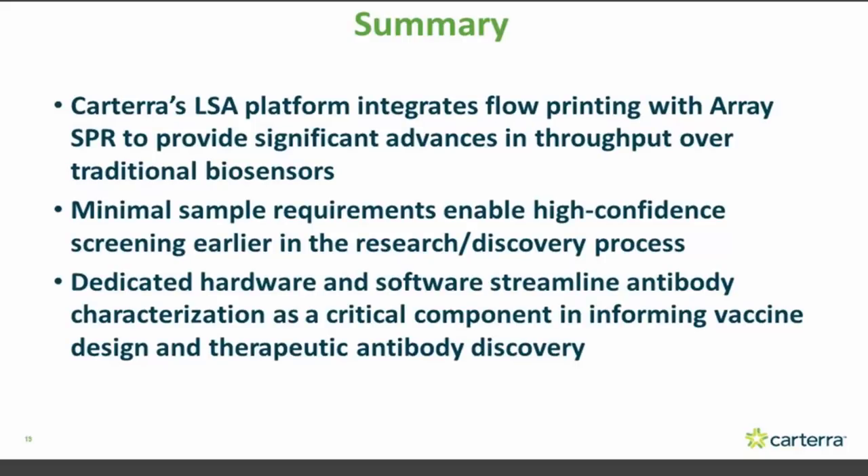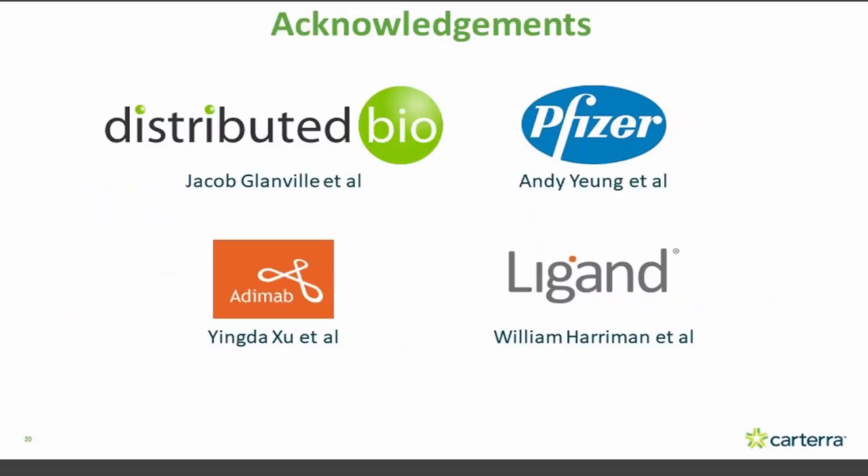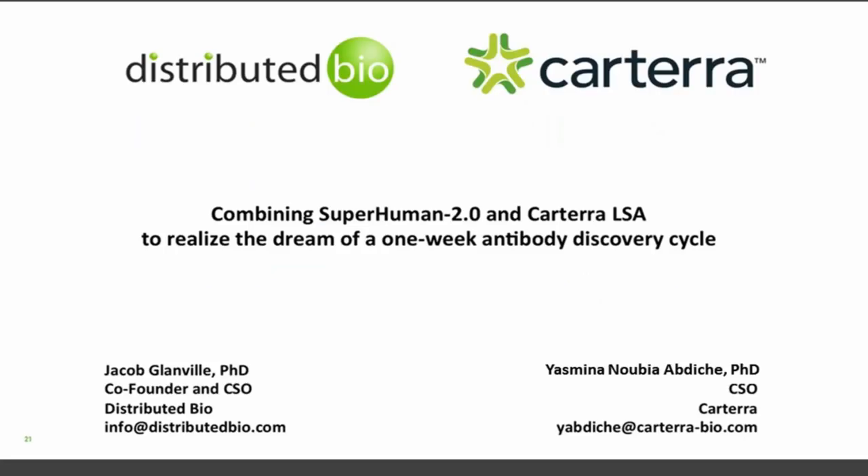In summary, the LSA platform accelerates your antibody discovery through a variety of applications — kinetics, epitope binning, and epitope mapping — supported by very powerful software to allow you to quickly understand what's going on. I'd like to acknowledge our great collaborators: Jake at Distributed Bio, Andy at Pfizer, Yingde at Adimab, who provided samples for our reagent panel, and the folk at Ligon Pharmaceuticals, formerly Crystal Bioscience. We're happy to answer any questions.